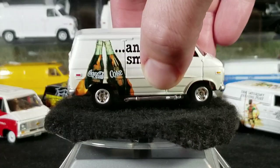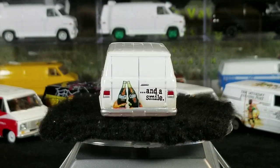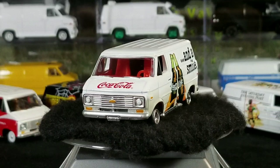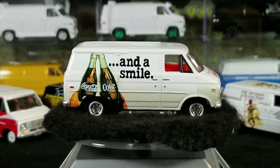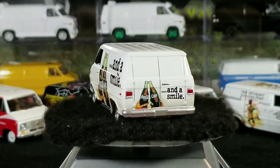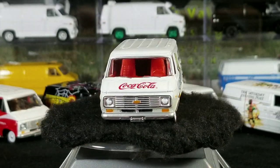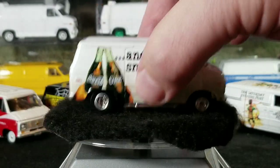Next up we have another Coke van — this is from the Coca-Cola Billboard series. If you're into dioramas, this is a really cool release. It came as a two-pack and included a Coca-Cola billboard. In a 1:64 scale diorama you could display it, and the billboard has a slider built in — you can slide it back and forth between two different Coca-Cola billboard designs. It also came with some sort of older panel van as the other vehicle.